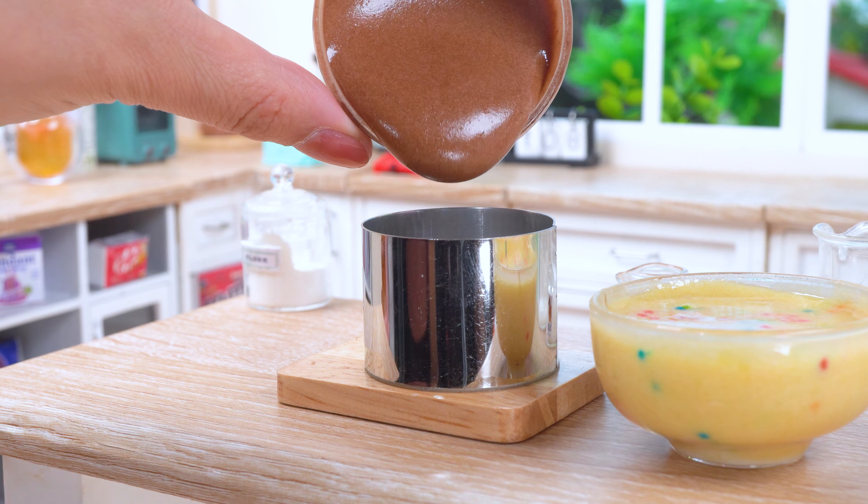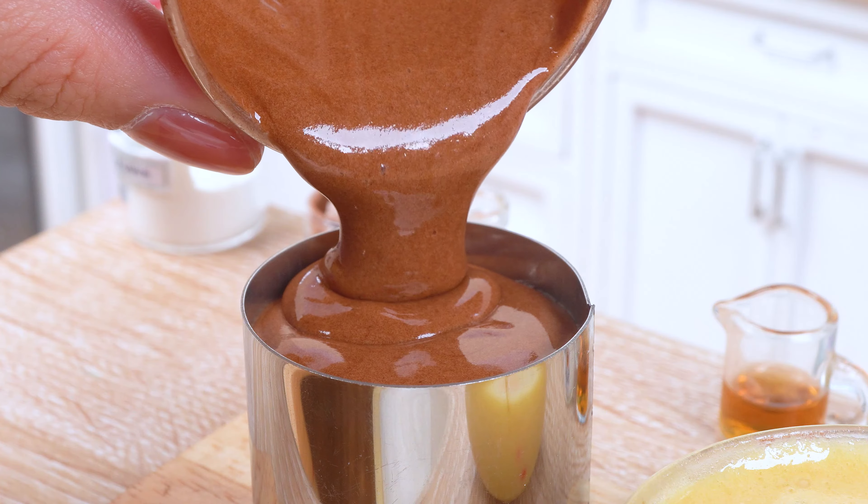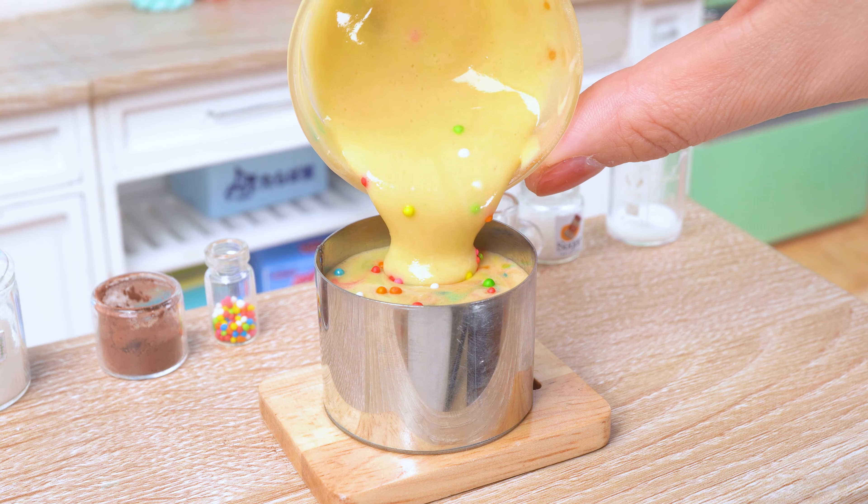One bowl is getting a sprinkle-tastic makeover, while the other is diving into the dark side of chocolatey goodness.